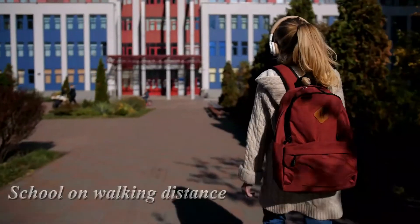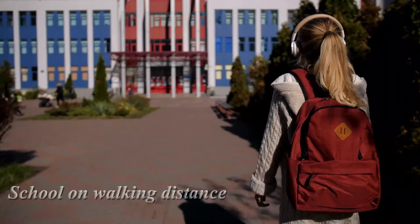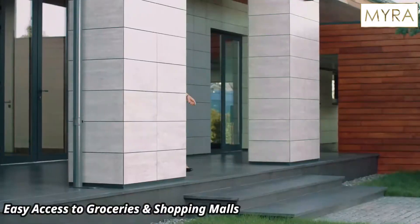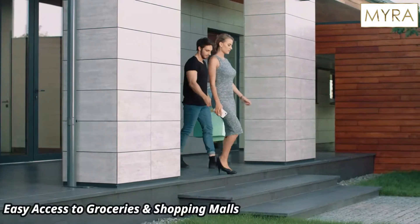Schools are within walking distance from Rigel. Easy access to retail, groceries, and shopping malls.